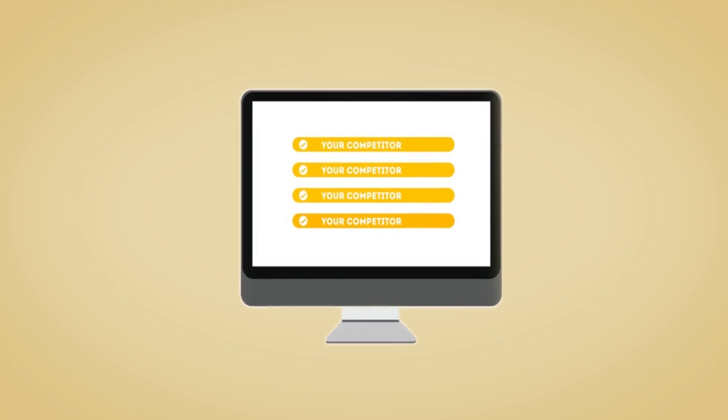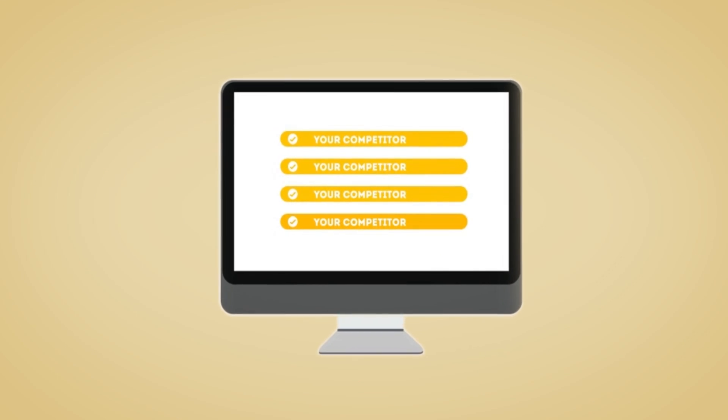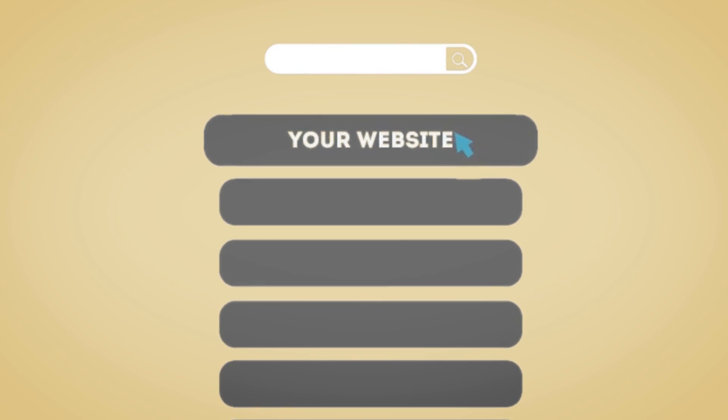Take it from me. No matter how badly your site is ranking now, or even what rankings you used to see before Google started cracking down, you can still rank on page one.